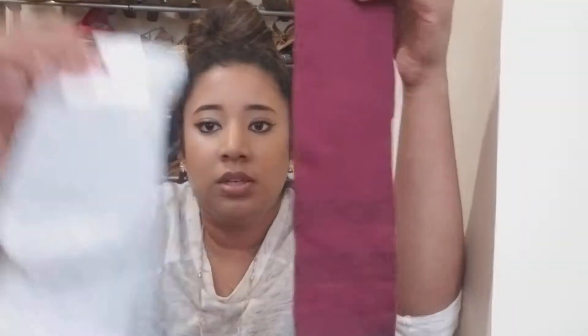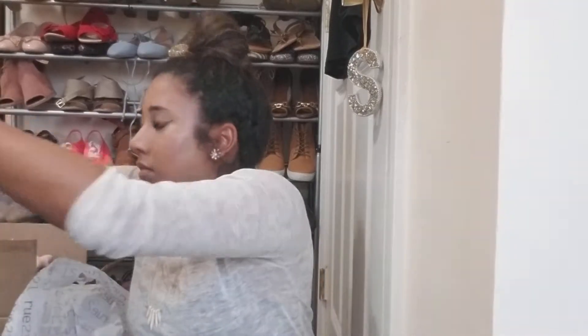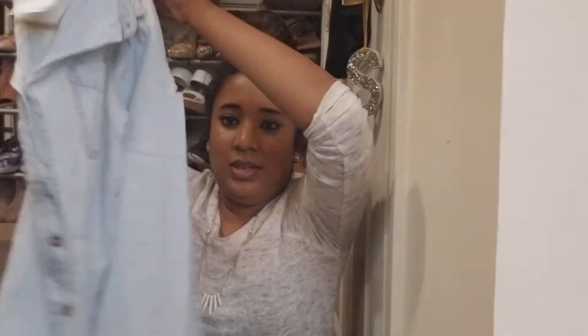My mom got some socks for $1 and they have shimmery details on them. She also got a really cute, really cool distressed denim shirt — it looks like that.